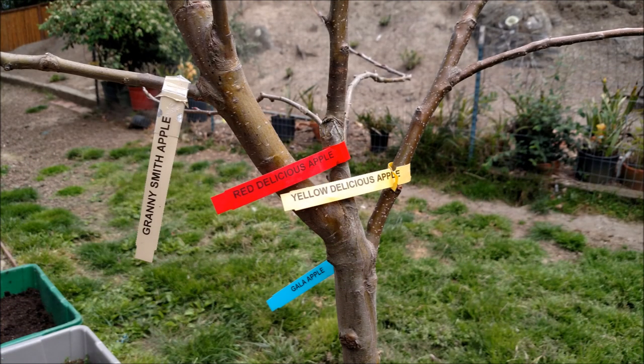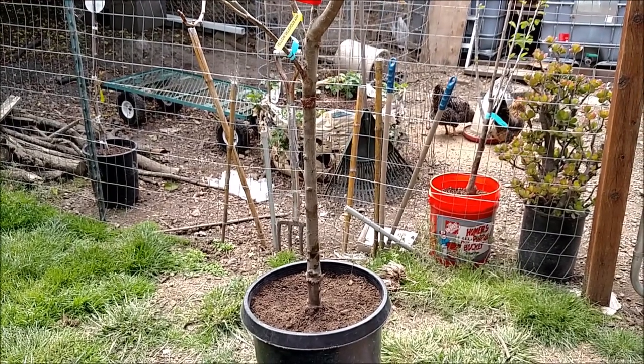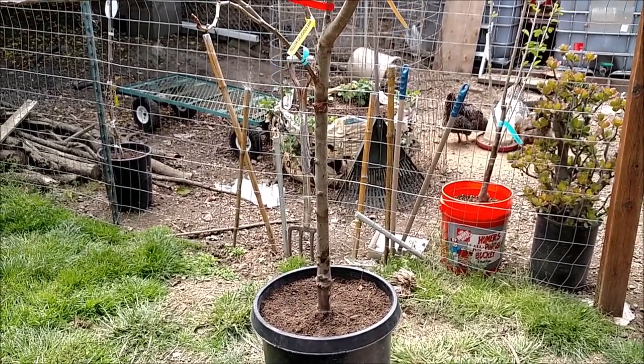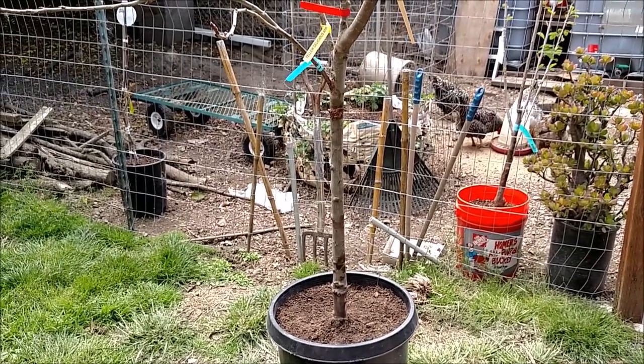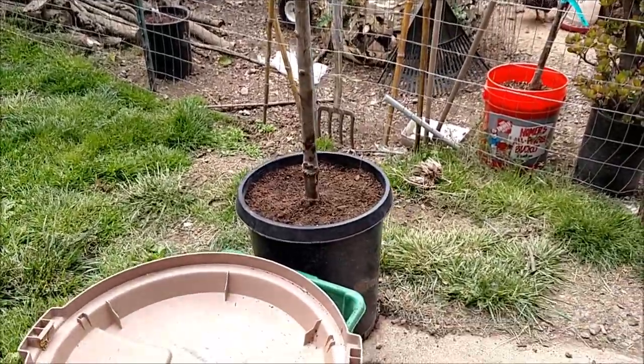When a customer returned this — it was originally a bare root — that bare root tree was purchased maybe two years ago, and since then it grew. They decided they didn't want it and they returned it. So I got this entire tree for about 13 bucks, because we had a sale that day where anything living was 20% off. It was really cool to get this gigantic tree for a very small amount.